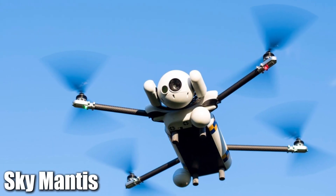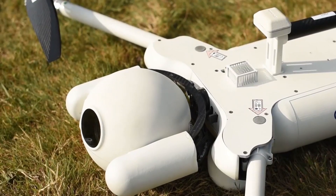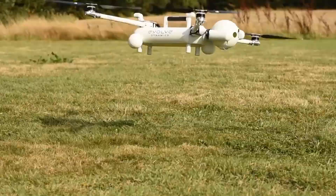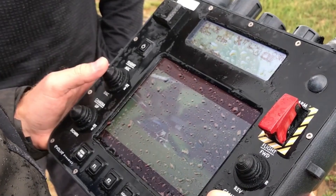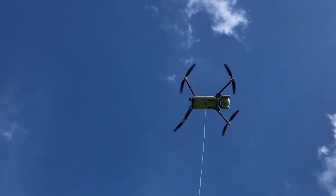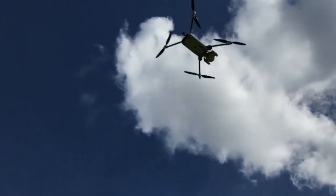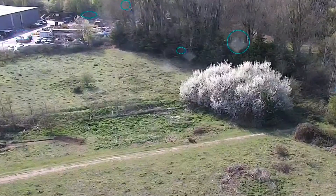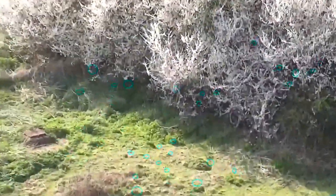Next up at number 3 is the Sky Mantis. This isn't just a recon drone — it's a real multitasker. It's built tough, can operate in harsh conditions, and does everything from scouting enemy positions to helping maintain communications when the terrain gets rough. The Sky Mantis has an operational range of up to 10 kilometers and a flight time of up to 90 minutes, making it perfect for extended missions. It can operate in challenging environments, including high winds and rough terrain. That's why the Sky Mantis is a favorite among small units needing reliability in the field.